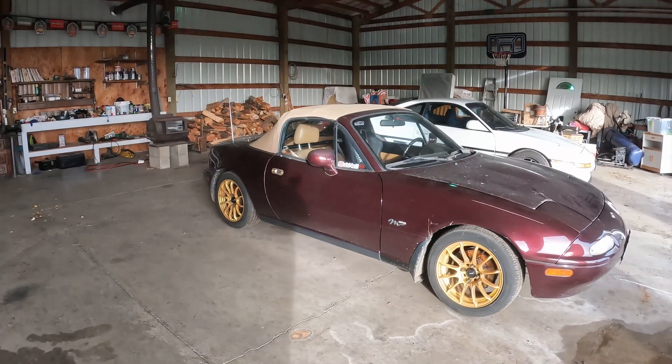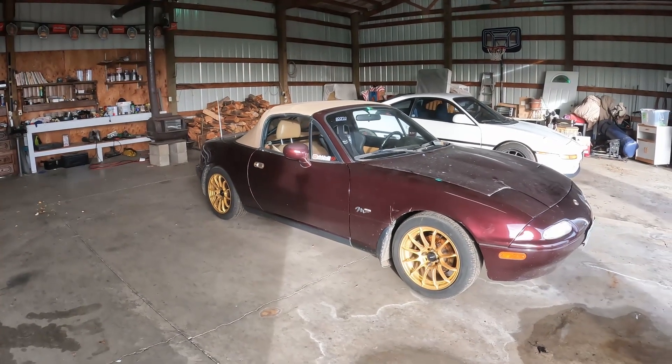Lastly, onto the NA Miata — this car literally needs nothing, it just works. To sum up my plans for 2023: keep the projects simple and focus on seat time.